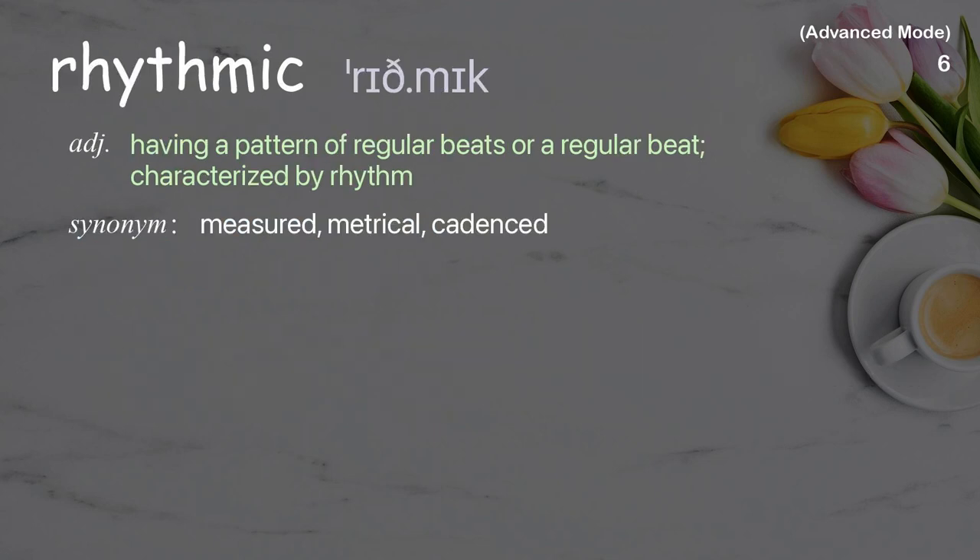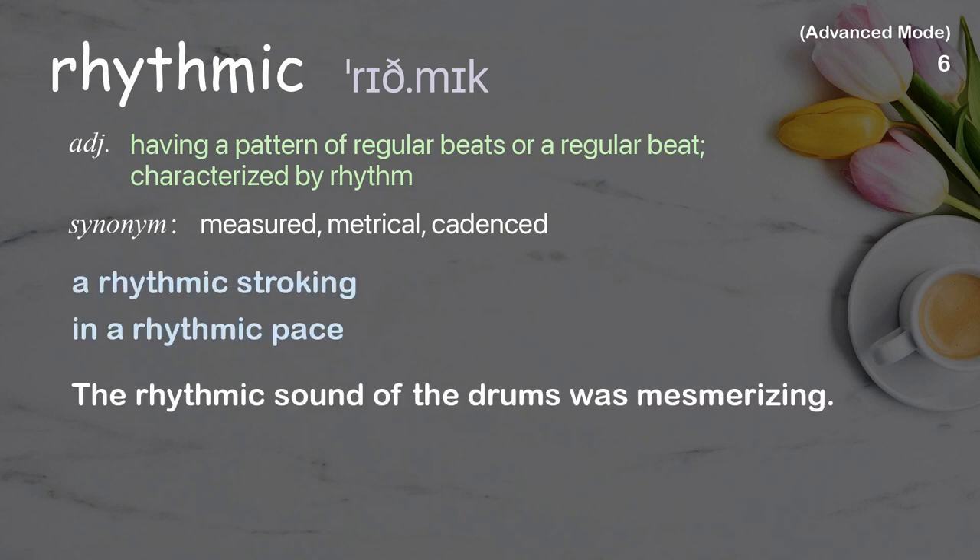Rhythmic. Having a pattern of regular beats or a regular beat; characterized by rhythm. Examples: the rhythmic stroking, in a rhythmic pace. The rhythmic sound of the drums was mesmerizing.